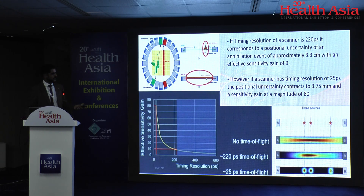Here is an example: a non-time-of-flight PET-CT has three sources, and the scanner must find the origin of the annihilation event throughout the entire line of response. A PET-CT scanner with a time of flight of 220 picoseconds contracts that uncertainty; at 225 picoseconds you are precise. Right now in the industry, the minimum time of flight achieved by any manufacturer is 196 picoseconds.